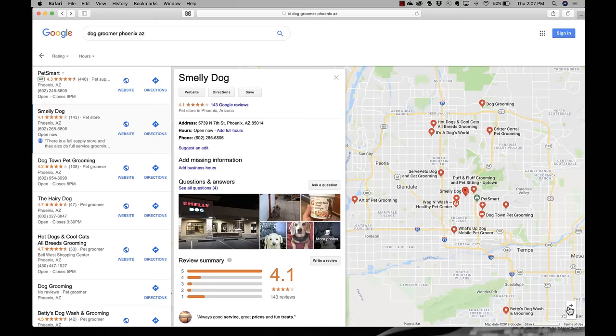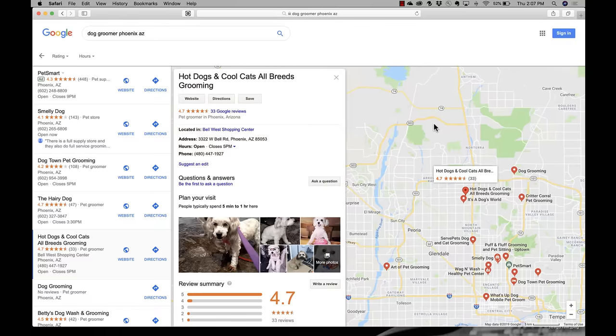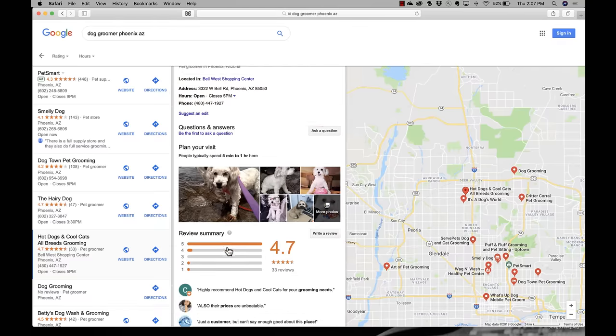The nice thing about Google My Business and the maps in particular is you can see where the business shows up. And maybe the Smelly Dog is too far away for you, so you can just click on one of the other listings — I like 'Hot Dogs and Cool Cats, All Breeds Grooming' — and see if that's the right business for you based on where you live.